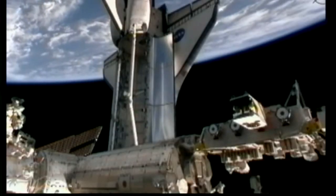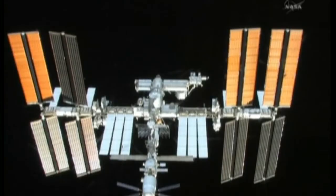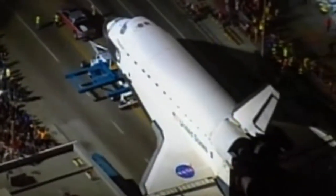What did Endeavour do? What were its achievements? Amongst its notable achievements was in '93, it did the first Hubble servicing mission, so it was responsible for those amazing pictures we have of the universe from Hubble. It flew to the Mir space station during the thawing of relations between Russia and the United States. It built the first node of the International Space Station.